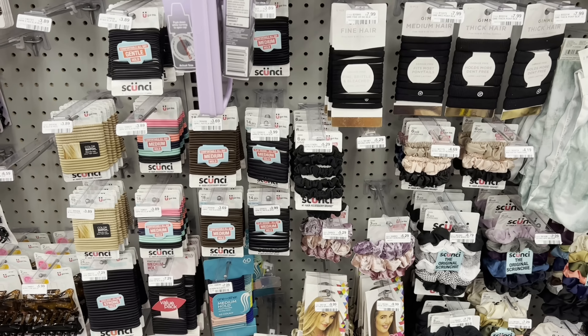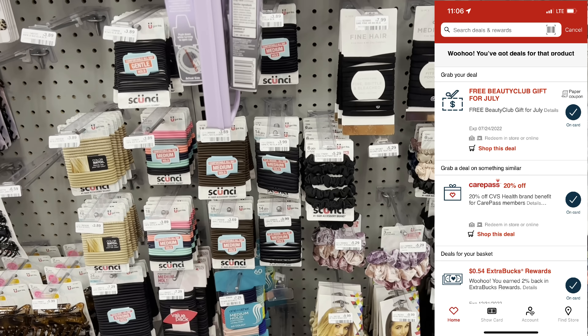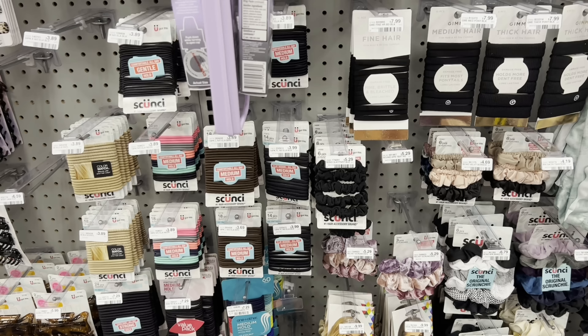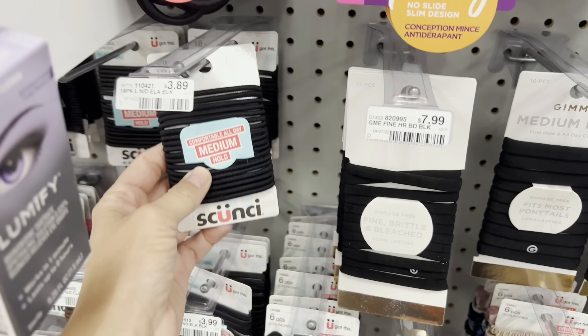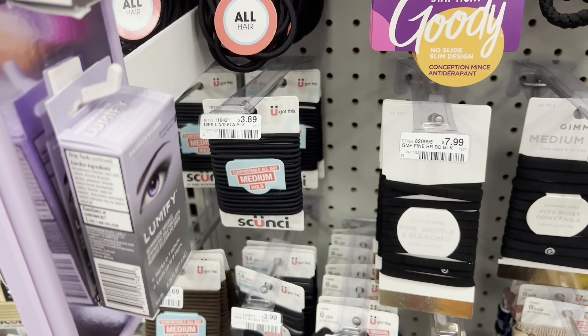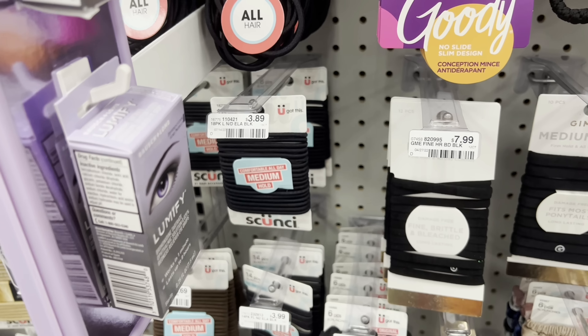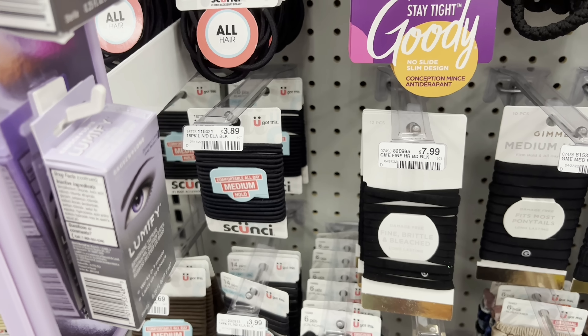I'm also going to grab my free beauty product for the month of July. I already spent $30 in beauty, so the free CRT showed up on my account. It works on this one right here, the medium hold. Anyone who puts their hair up a lot knows we lose these like nothing, just as bad as bobby pins. I scanned this one and it showed it was attaching, so that's going to be another nice freebie.